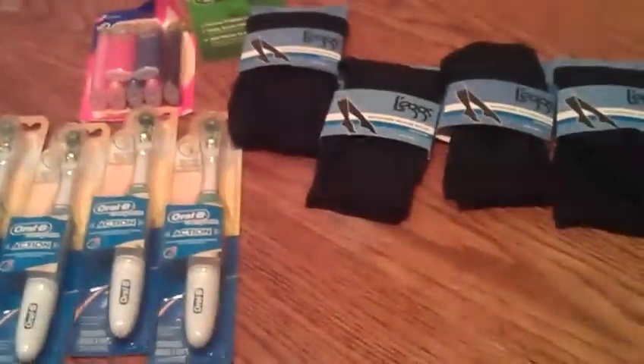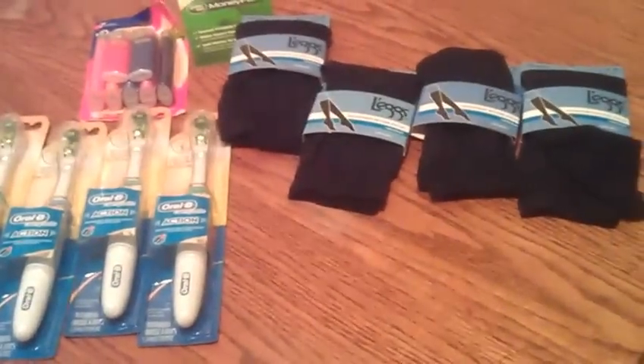I didn't find much of anything else at Rite Aid today, so that was my deal for today.